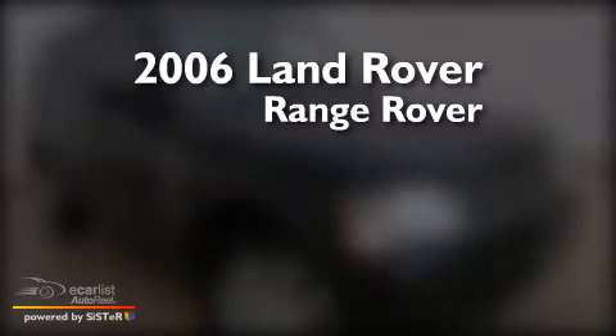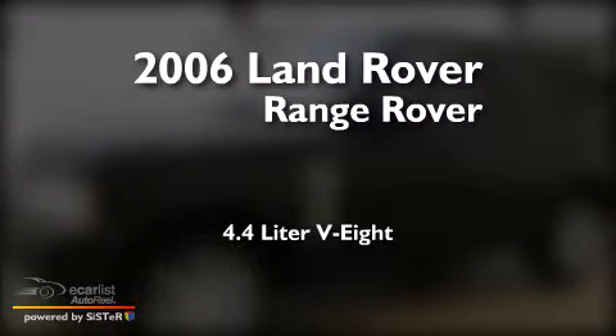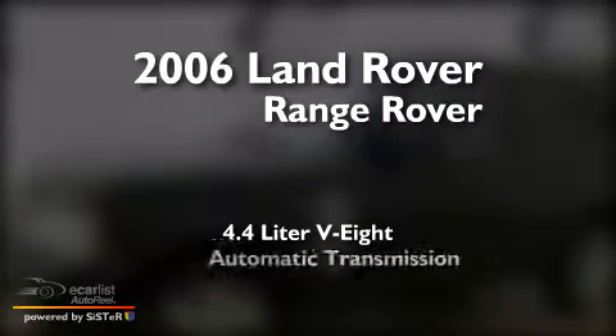This is a 2006 Land Rover Range Rover. It features a 4.4-liter, eight-cylinder engine and an automatic transmission.